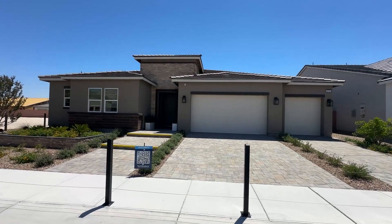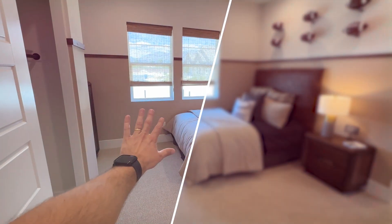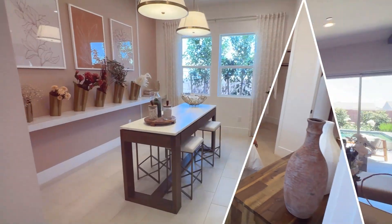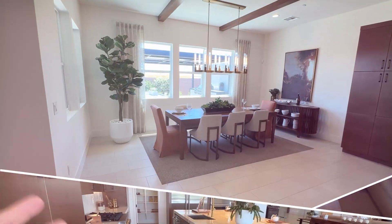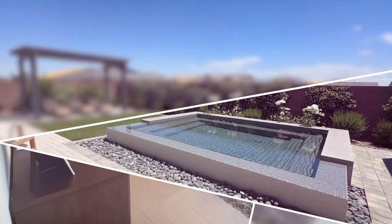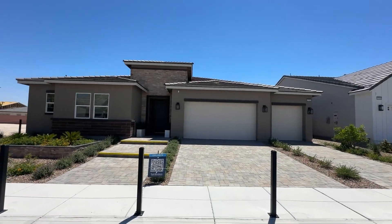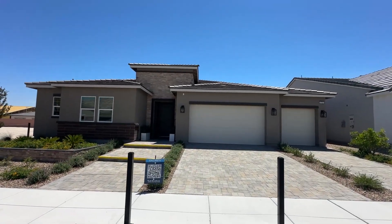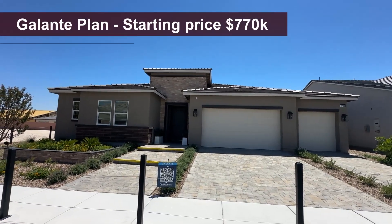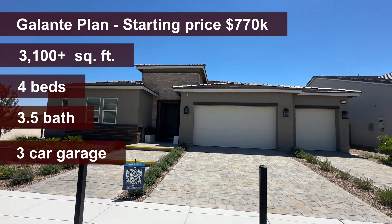Ladies and gentlemen, welcome back to the channel, welcome to another home video tour. Today we're touring the Galante floor plan — I believe one of the best single story floor plans that we have throughout the whole family. We're talking about a Toll Brothers built home. This is the Galante, starting at a price of seven hundred and seventy thousand dollars.